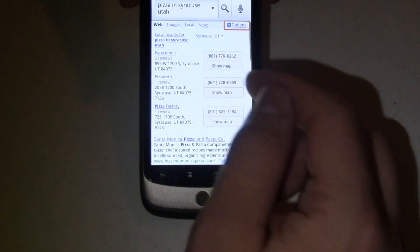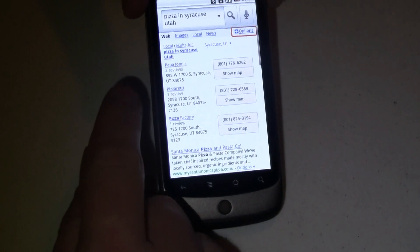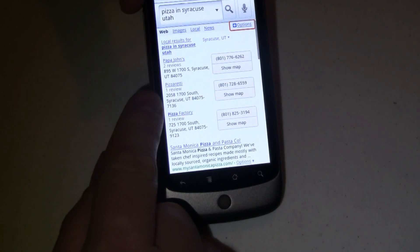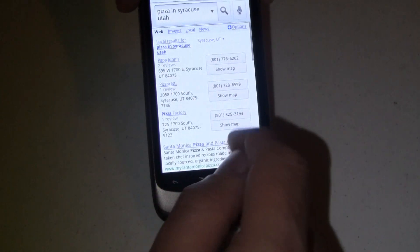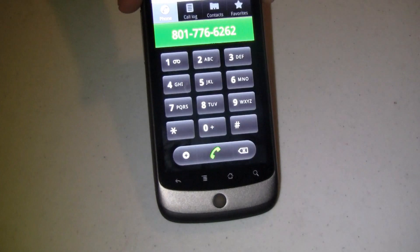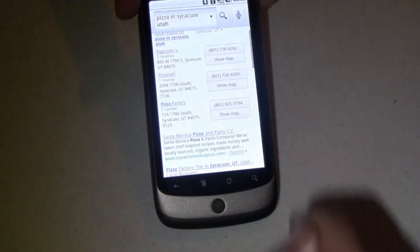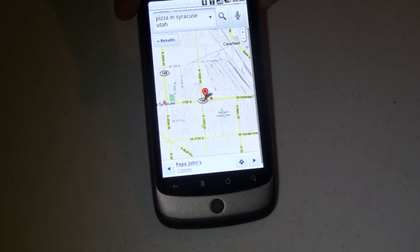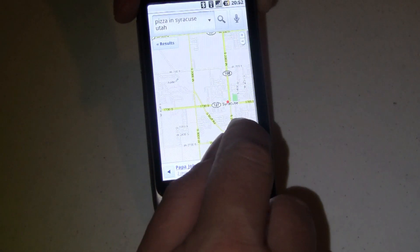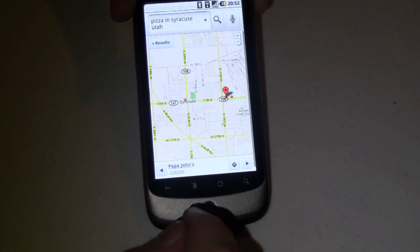This has done a Google search and here are my local results for pizza in Syracuse, Utah. I've got Papa John's, Pizzerita, Pizza Factory, and Santa Monica Pizza. If I want one of these top three results, I can tap to bring up my dialer and call them right away, or I can tap and show them on a map — you can see they're just up the road from me.